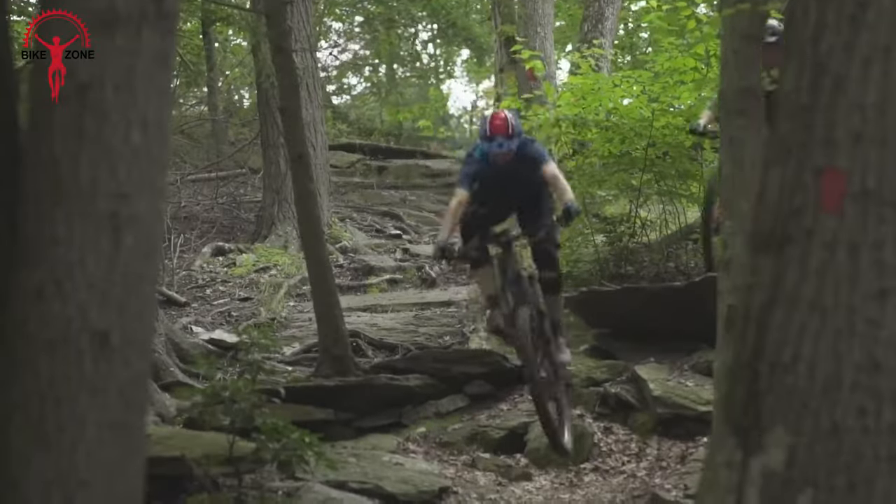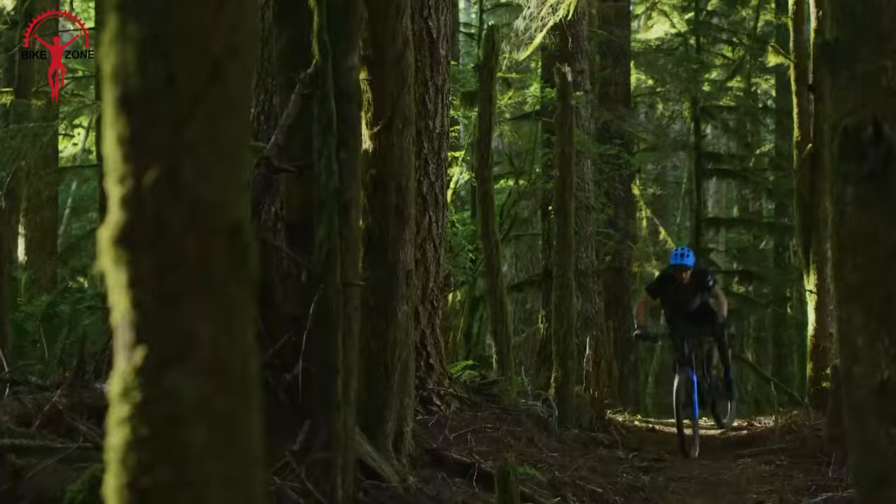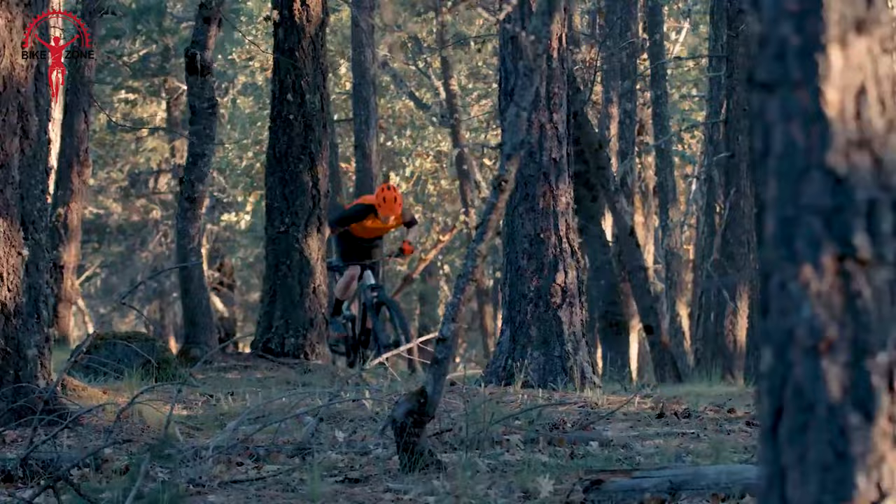If you're a rider who never wants to compromise comfort and control on the trails but is on a tight budget, there are some affordable full-suspension mountain bikes for you. These bikes provide solid performance without being hefty in terms of price. So, without wasting more time, let's start.